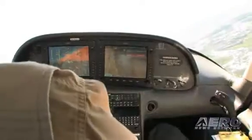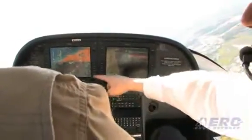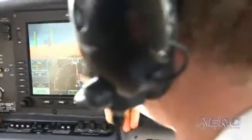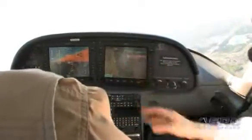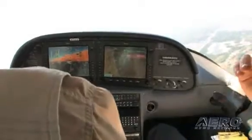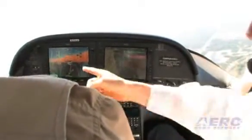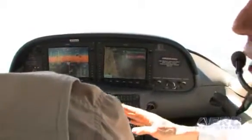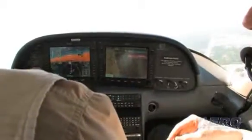Now, if you'll notice, what happened is your vectors mode is now intersecting your active leg — from your origin to your destination, direct-to is what our flight plan was. And so now it will intercept it when it gets there. Should you wish to not intercept, on the left LSK there on the bottom, it says 'Disarm Intercept.' So if you press that, you'll see what it does.